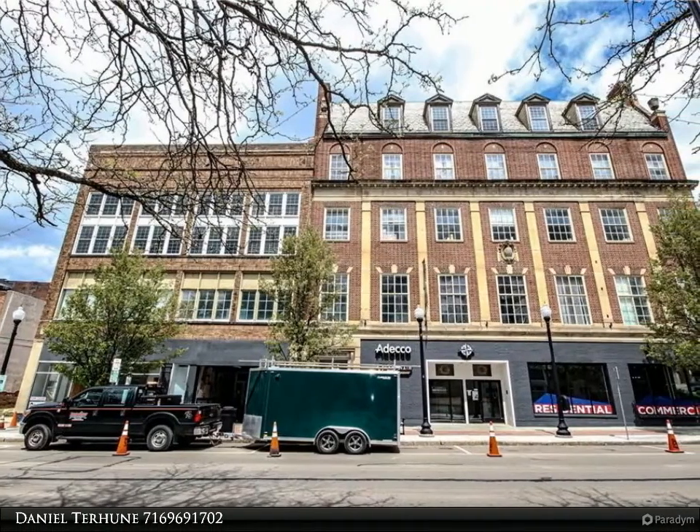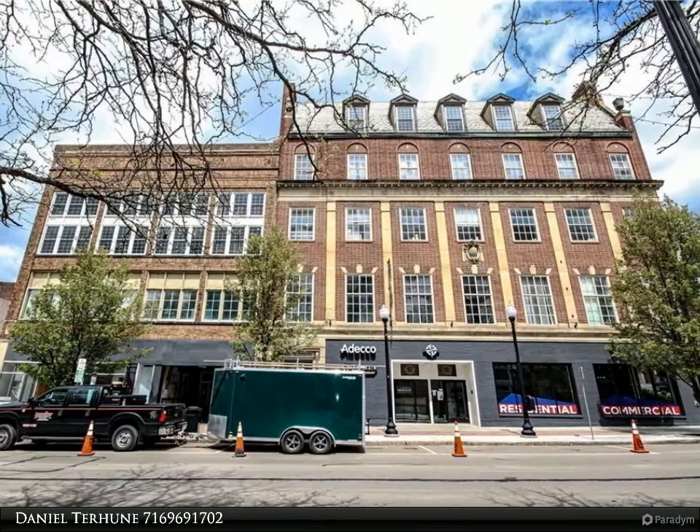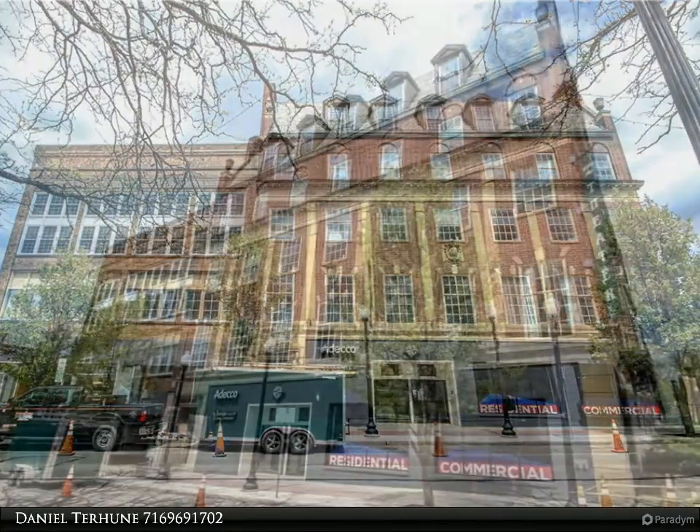Welcome. I am Daniel Terhune from Real Estate Advantage. Always remember, have a plan, go with Dan.